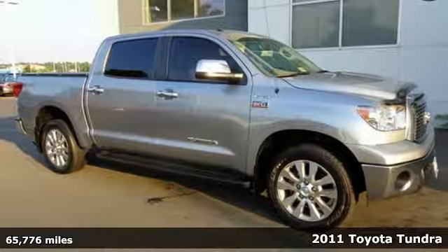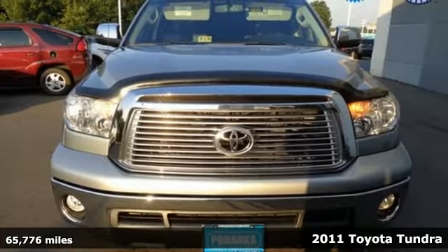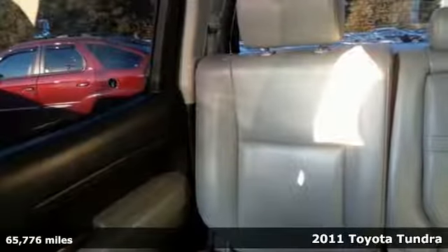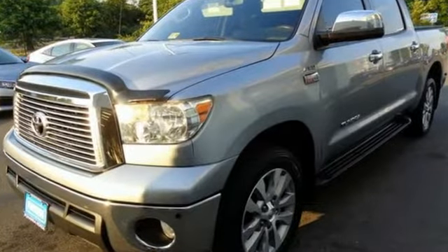Here's a 2011 Toyota Tundra. This ruggedly handsome truck is loaded with standard features including air conditioning, a tire pressure monitor, stability and traction control, emergency braking assist and four-wheel anti-lock brakes.